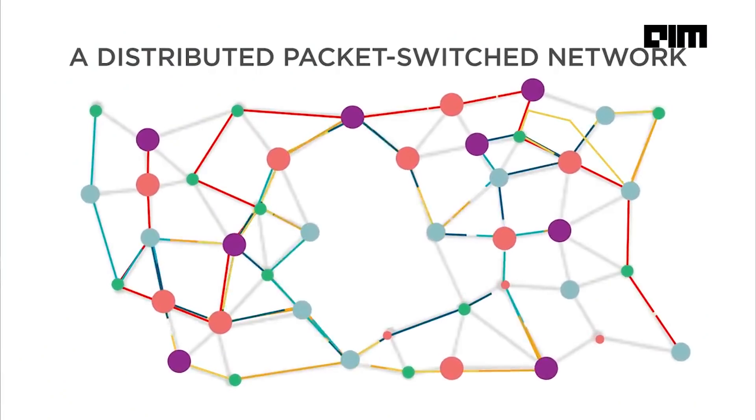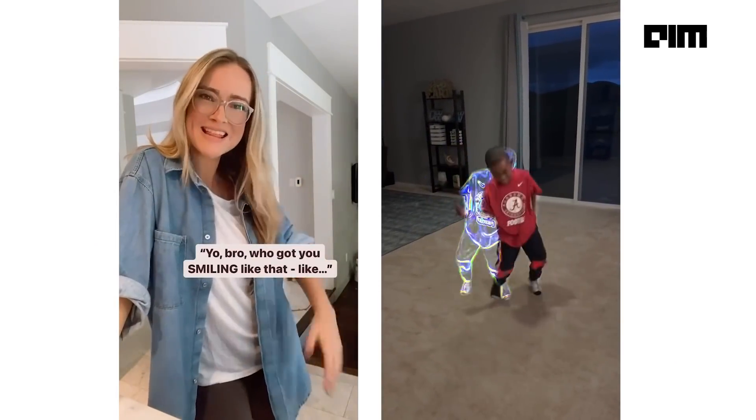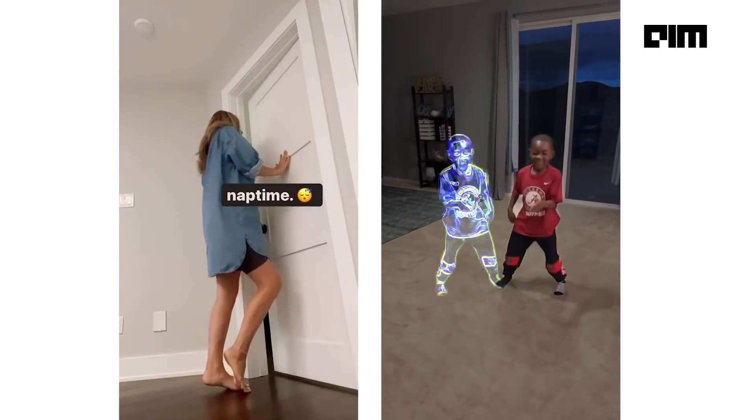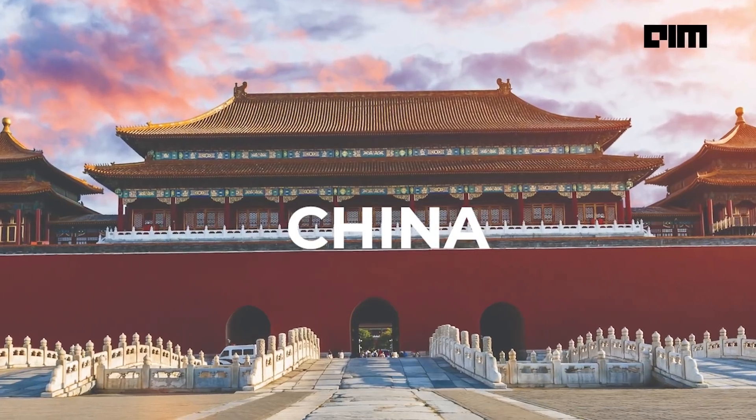You can think of it as a network of networks connected to each other. The internet you use to watch all the trending reels on Instagram consists of tiny bits of code that move around the world, traveling along wires as thin as a strand of hair, strung across the ocean floor. The data zips from New York to Bangalore, from China to London, in the time it takes you to read this word. Let's talk a little about these cables.